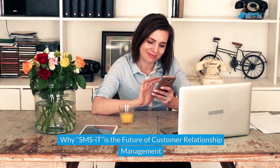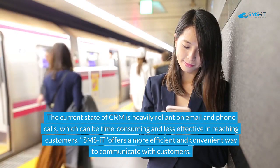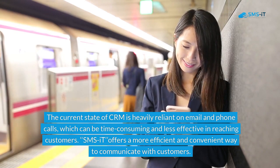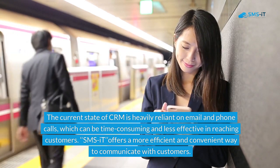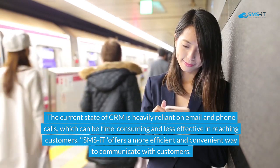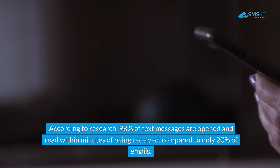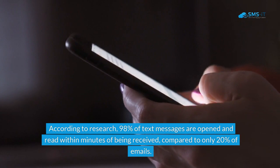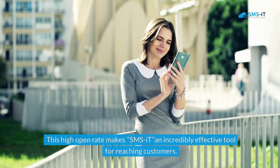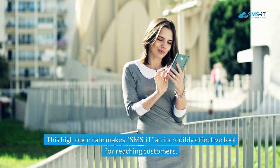Why is SMS-IT the future of customer relationship management? The current state of CRM is heavily reliant on email and phone calls, which can be time-consuming and less effective in reaching customers. SMS-IT offers a more efficient and convenient way to communicate. According to research, 98% of text messages are opened and read within minutes of being received, compared to only 20% of emails. This high open rate makes SMS-IT an incredibly effective tool for reaching customers.